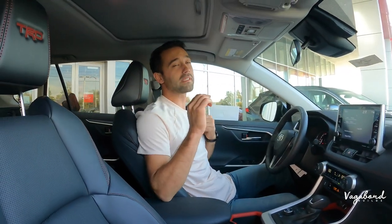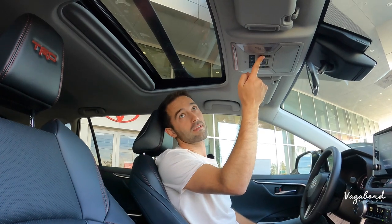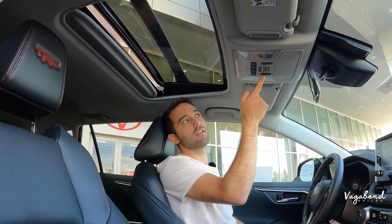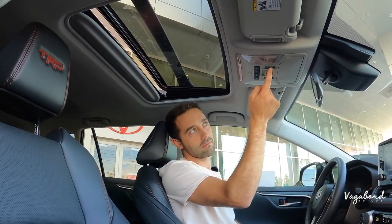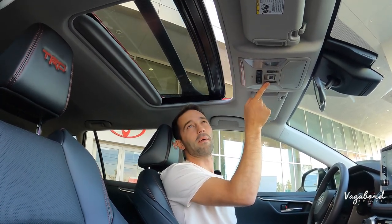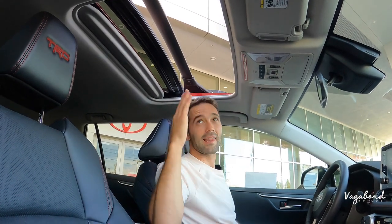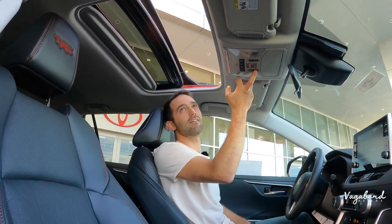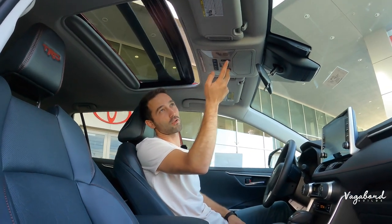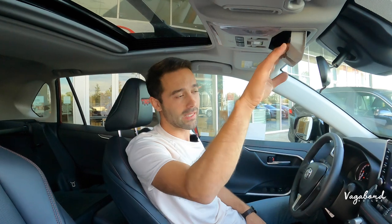Up top, you'll also see differences across trim packages — notably the sunroof. There's a manual visor, a tilt option, and then a full open drop. Toyota's reliability means this sunroof won't give you the issues some manufacturers' units are known for. Lighting is clean and direct, and there are sunglass holders up top.